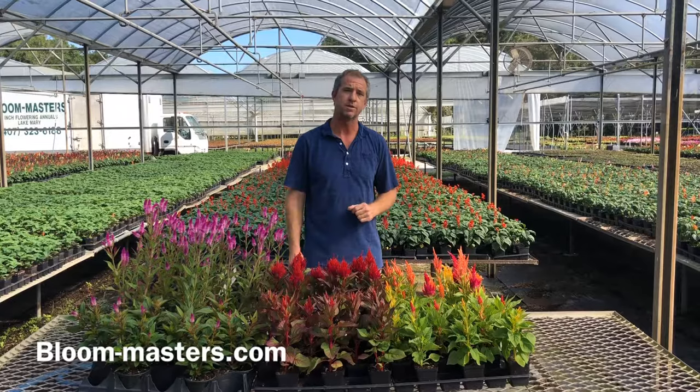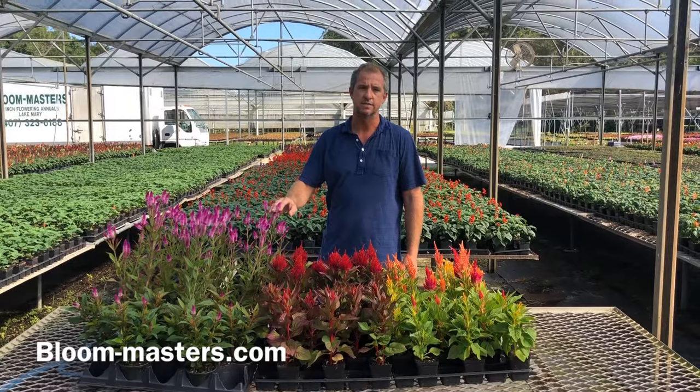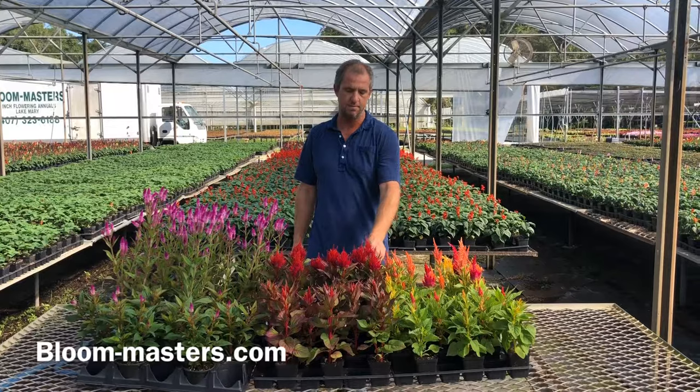Brain celosias look kind of like brain coral — I don't have any of those examples here today. Also from the East African highlands, these plants have been used as a food for years and years, and they are commonly known by their Swahili name of mfungu. So that's a little fun fact for you. In Mexico, celosias are used in making soups and different food items and are known as a velvet flower there.